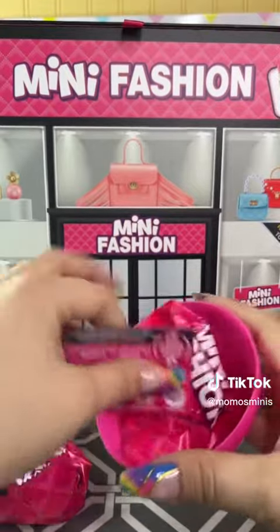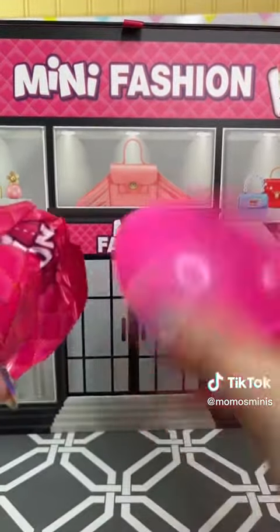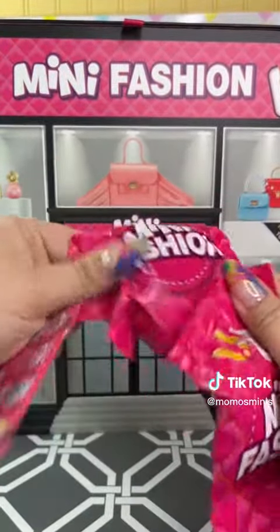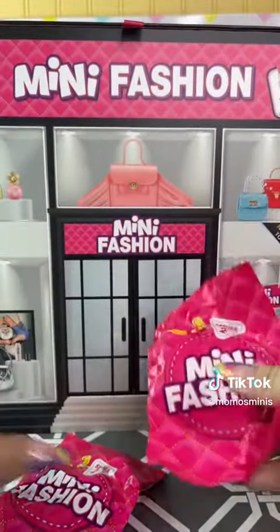So it seems like it's just like Series One. You got the cute pod — I love the pink. Two bags, probably one with accessories and one with the bag. I can't tell which is which.